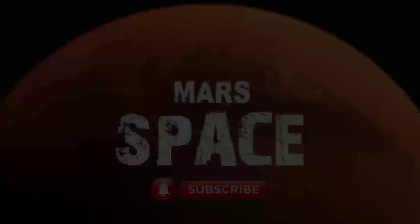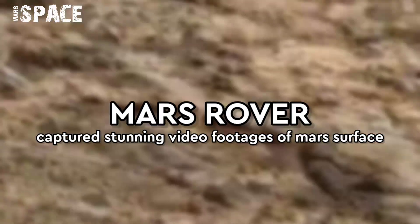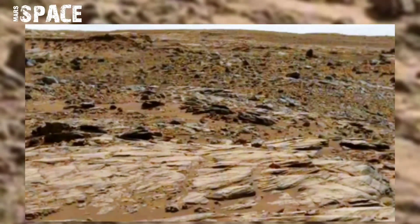Hello my dear friends, welcome back to our YouTube channel Mars Space. If you are new, hit the bell icon with thumbs up and please watch the full video.